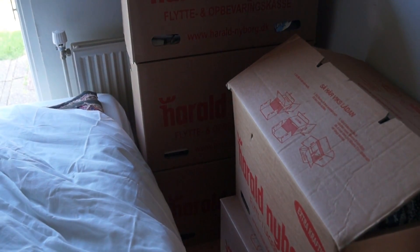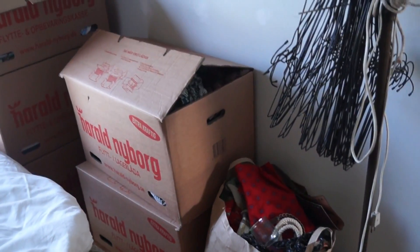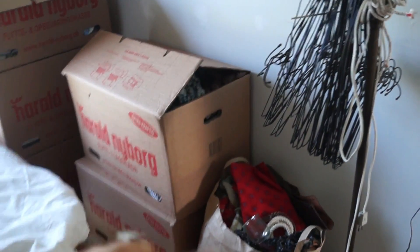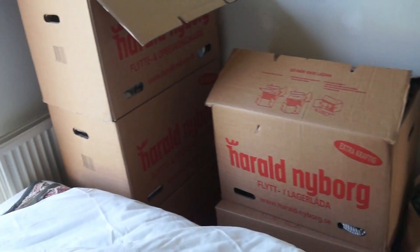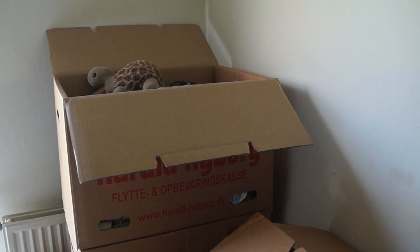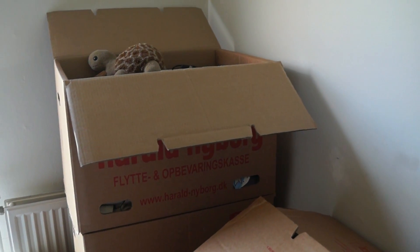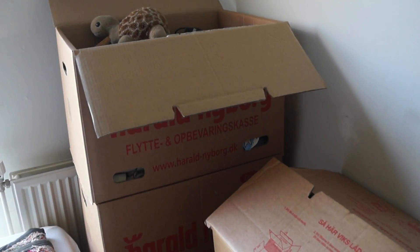These two boxes down here contain only books. I'm going to get a shelf system — I bought it from a girl second hand and I'm picking it up on Friday. My bed is here, so I'll be waking up every day looking at my books. This box on top holds my stuffed turtle Kirsten — now you know that about me — and also frames, pictures, books, and knickknacks.